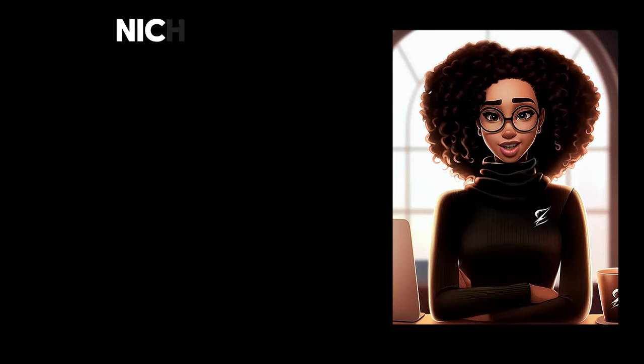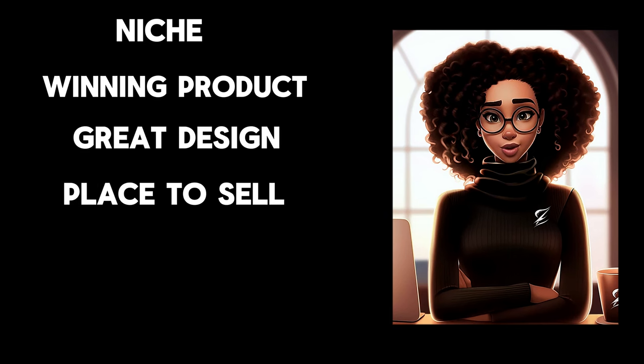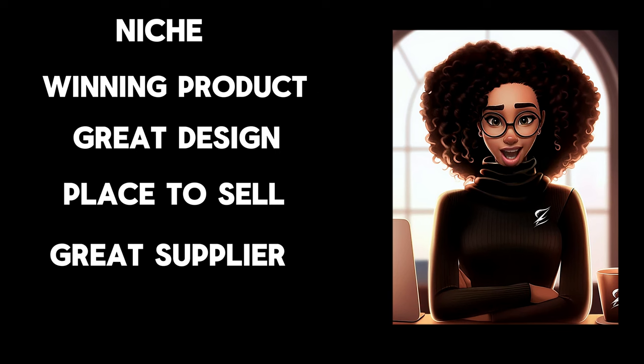To get started, you need a niche, a winning product, a great design to go on the product, a place to sell the product, a great supplier, and paying customers.